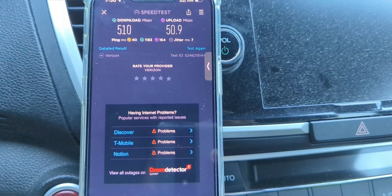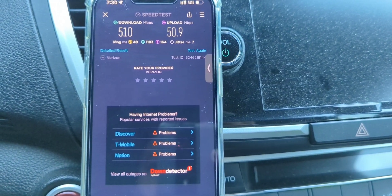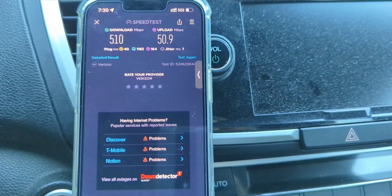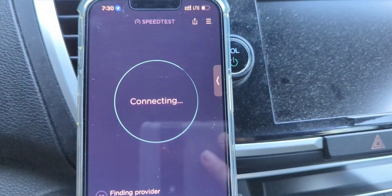So we got 40 ping, 7 jitter, 510 down, and about 51 megabits on the up. Good stuff. The site's actually on the other side of the building. All right, we're switched into LTE — let's see how it performs.